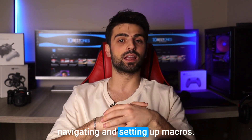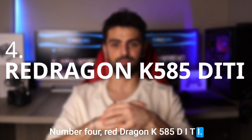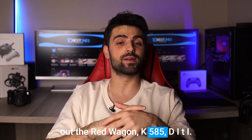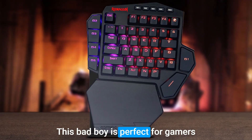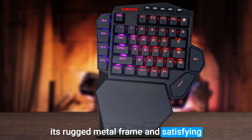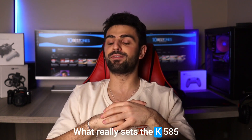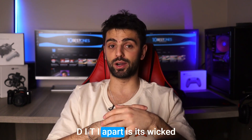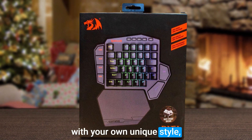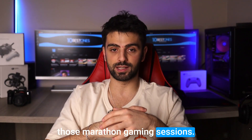Number four: Red Dragon K585 DITI. If you're in the market for a killer one-handed mechanical keyboard, check out the Red Dragon K585 DITI. It's perfect for gamers and productivity enthusiasts alike, with a rugged metal frame and satisfying tactile mechanical keys that provide unbeatable feedback. What really sets it apart is its customizable backlighting, letting you deck out your keyboard with a unique style. It even comes with a wrist rest for comfort during marathon gaming sessions.